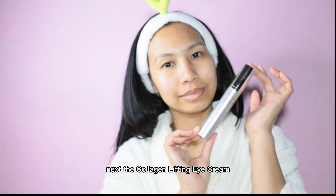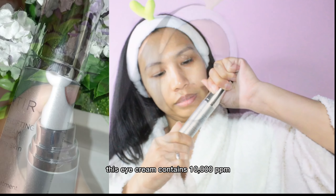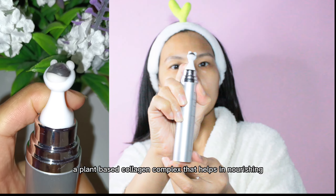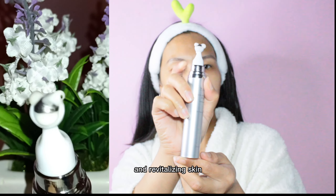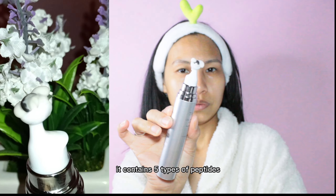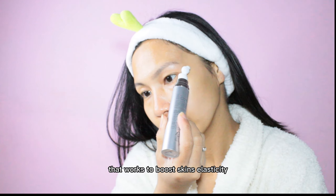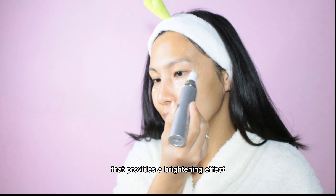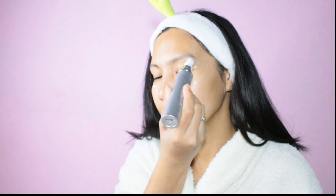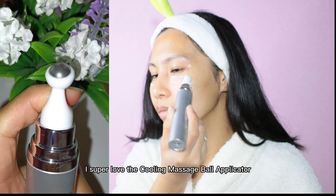Next, the Collagen Lifting Eye Cream from the brand Tier Tier. This eye cream contains 10,000 ppm of plant-based collagen complex that helps in nourishing and revitalizing skin. It contains five types of peptides that work to boost skin's elasticity, and also contains niacinamide and adenosine that provide a brightening effect and reduce the appearance of wrinkles.